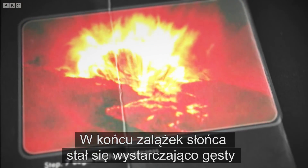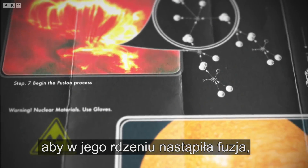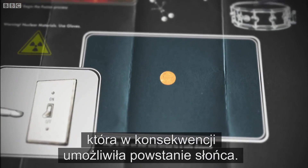Eventually, the protosun became dense enough to begin fusion in its core and – drumroll please – our Sun finally became a fully-fledged star.